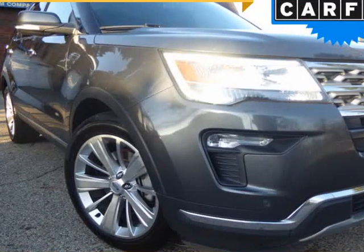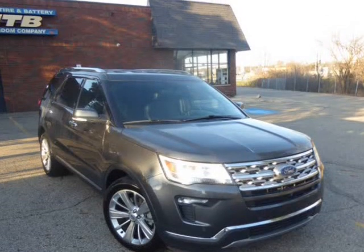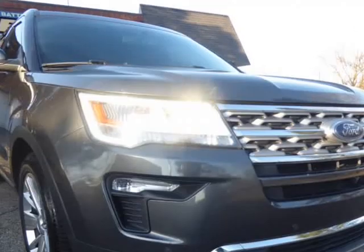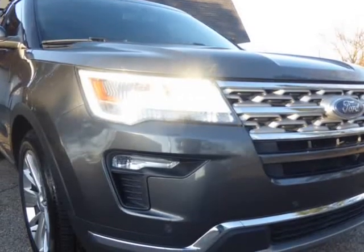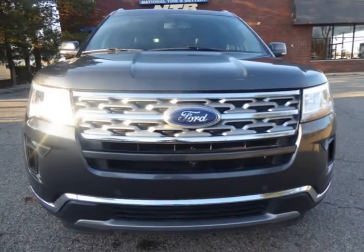This 2019 Ford Explorer is brought to you by Columbus Luxury Cars, LLC. Introducing the 2019 Ford Explorer Limited — a sophisticated and powerful SUV designed to take on any adventure with style and comfort.